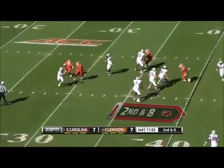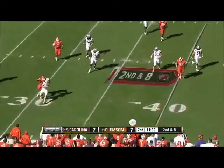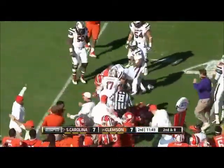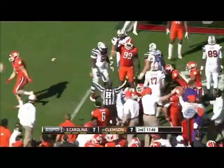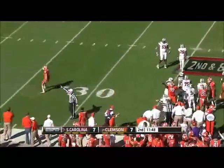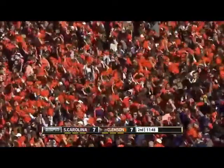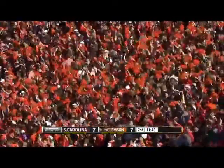Here's Thompson, pressure right up the middle. Able to avoid it for the time being, and then he'll be brought down. Ball is out. Clemson says they have it, and they do. Big Beasley, of course, calls the fumble.